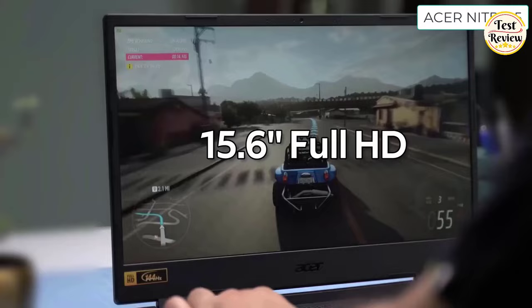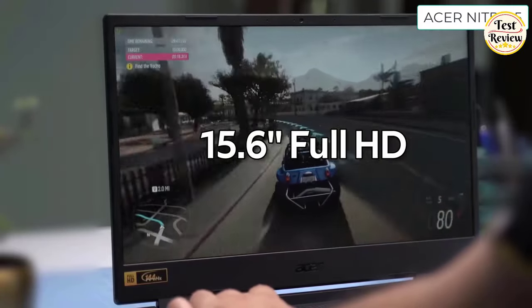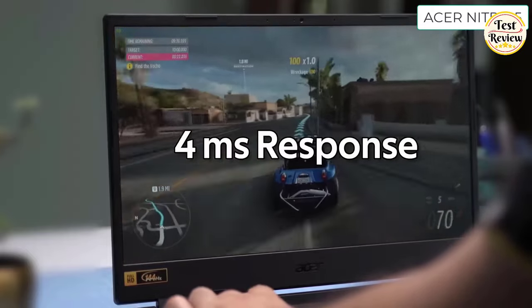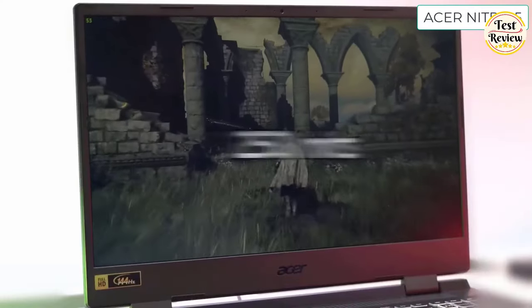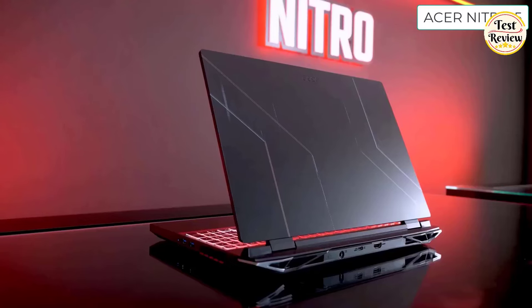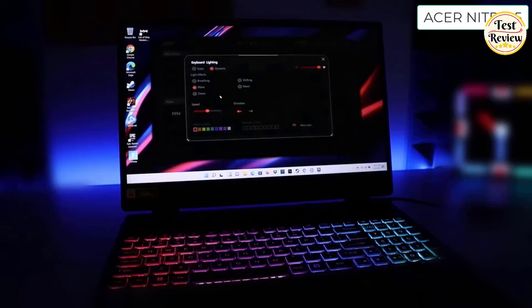This laptop has a 15.6-inch Full HD screen that uses an LED backlit IPS panel. It supports a 144Hz fast refresh rate and a 4ms response time for lag-free gaming. This display pumps out 250 nits of brightness and 100% sRGB color gamut, which is really good for gaming and also for video editing and other kinds of content creation. Regarding the keyboard, you get a four-zone RGB keyboard. Its WASD and arrow keys are highlighted for easy visibility, which is nice when you are gaming in a dark room.